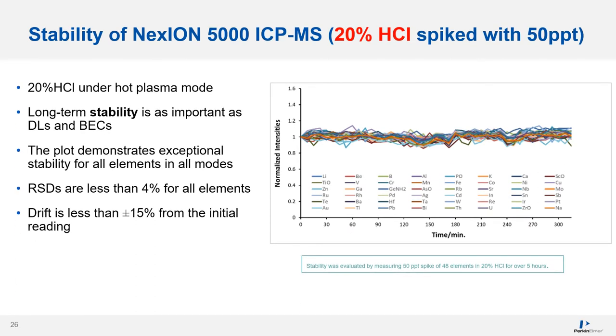Long-term stability is equally as important as detection limits and BECs for the methodology to work well. The stability of the Nexion 5000 was evaluated by measuring a 50 PPT spike of 48 elements in 20% hydrochloric acid for over 5 hours. The plot demonstrates exceptional stability for all elements in all modes. RSDs were less than 4% for all elements and the drift was within ±15% from the initial reading.